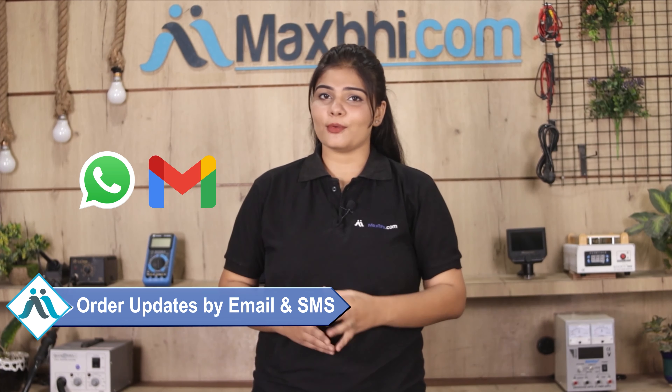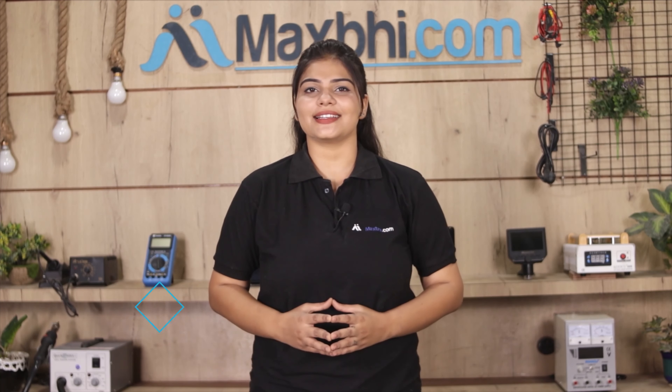Your order updates and tracking details will be sent to your email or phone, so you can know your order status. MaxBee.com, in the past 6 years, has delivered to thousands of happy customers and the number is increasing daily.